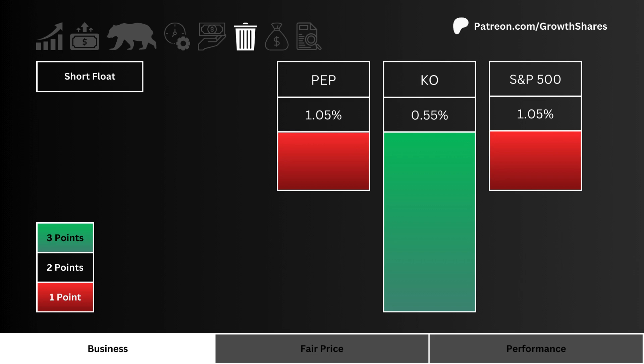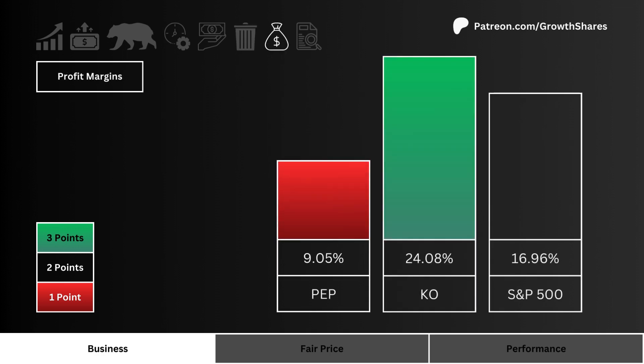The lower the short the better, and three points are given to the least shorted stock. Profit margins: here you see the profit margins of these three stocks. The higher the margins the better, and three points are awarded to the stock with the best business margins.